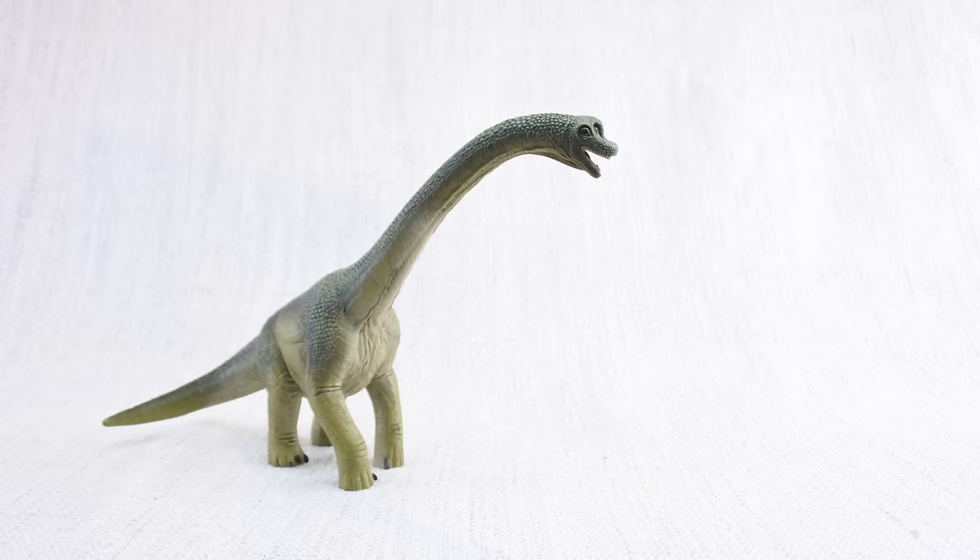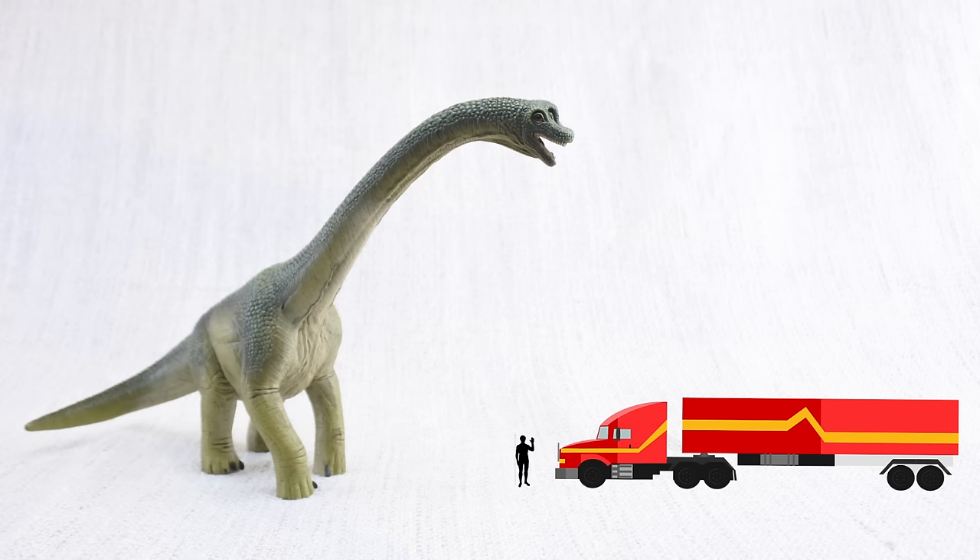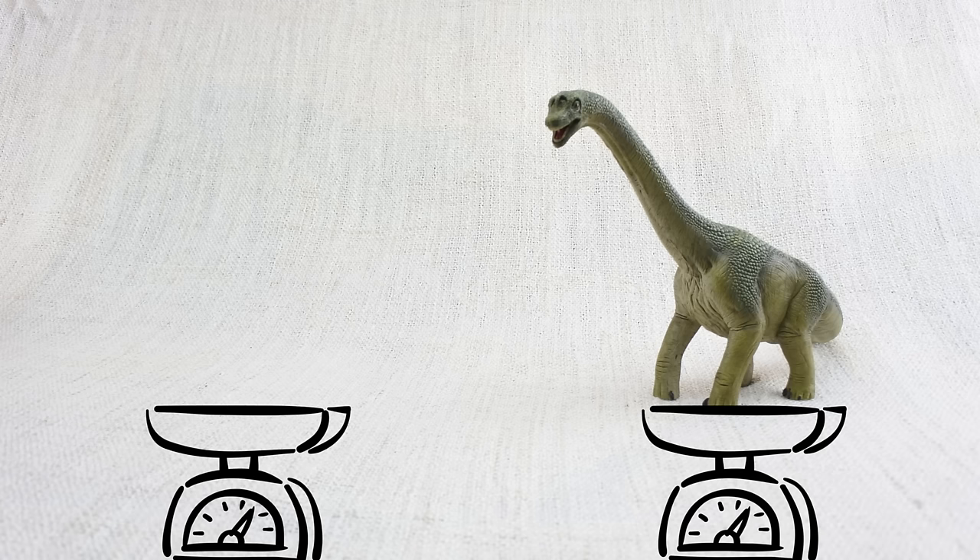Let's learn all about brachiosaurus. How do you say that again? Brachiosaurus. Do you know how tall the brachiosaurus was? It was as tall as a semi-trailer truck is long.